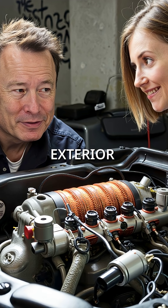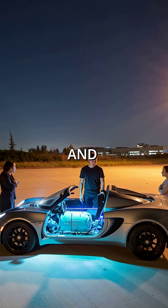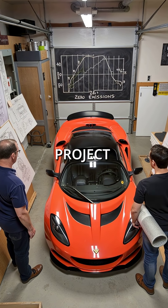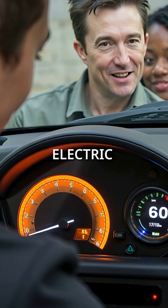But beneath that janky exterior was something incredible. The motor produced instant torque, zero emissions, and whisper-quiet acceleration. While it looked like a garage project, the specs were revolutionary — zero to 60 miles per hour in under four seconds. Completely electric.